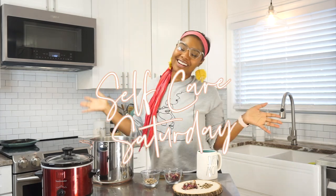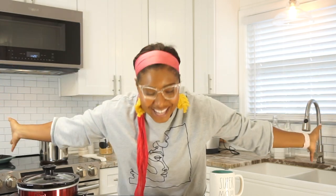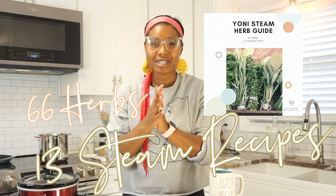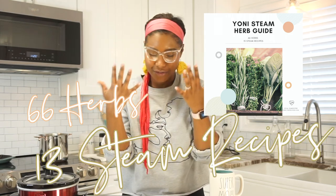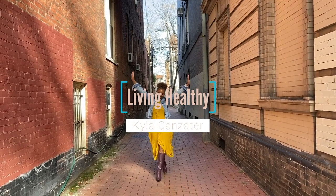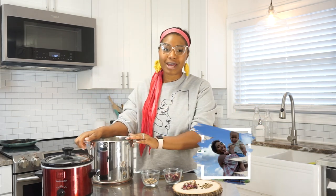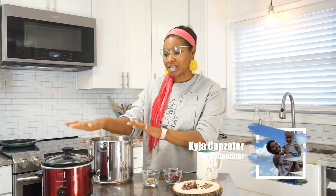Hey guys, it's Kyla Kenzader and today is Self-Care Saturday. I have another yoni steam video for you that is two ingredients but extremely powerful, so stay tuned. The herb guide is here — I told you it would be here for this video. I'm so excited to present to you 66 herbs and 13 yoni steam recipes. For everyone who's new to my channel, I am here to inspire you on your health journey, and a big piece of my health journey is yoni steaming.